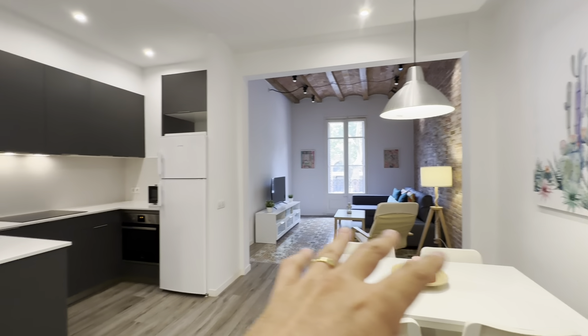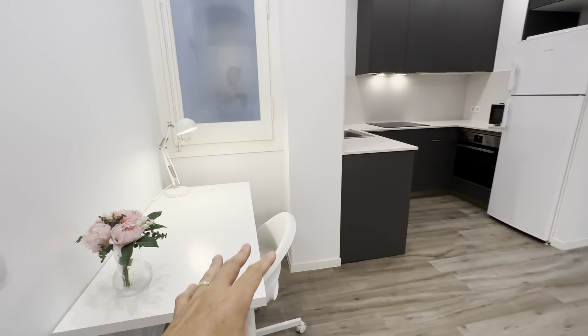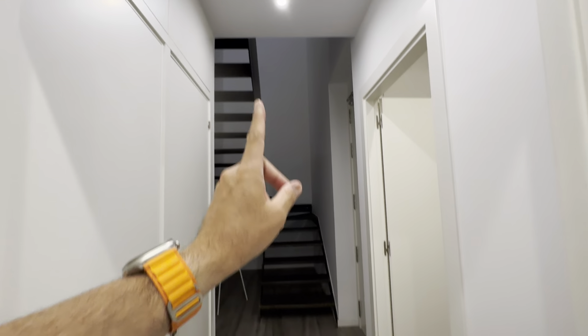This is a duplex. You have the living area over here with the kitchen and office. Access right over here and then rooms up here.